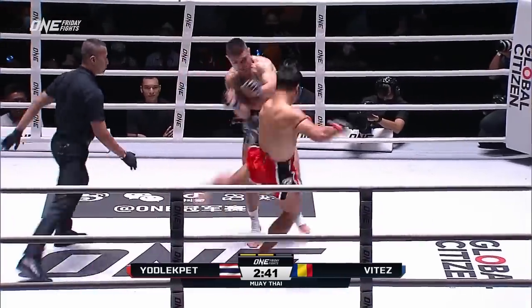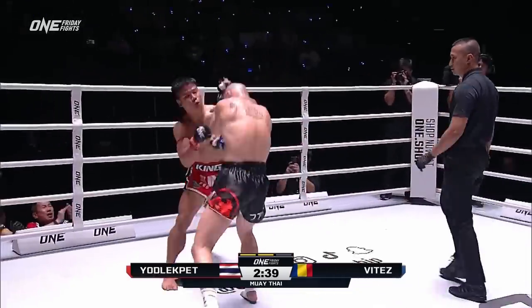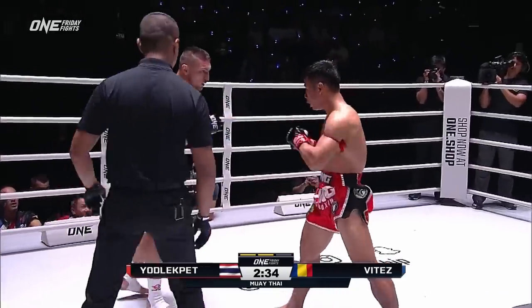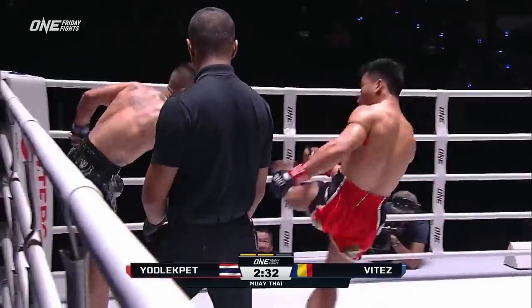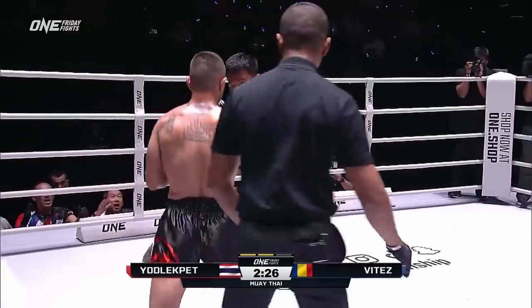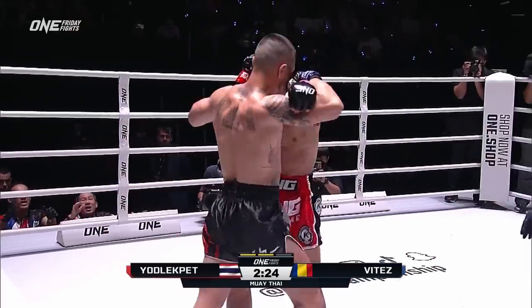Because of kicks just like that from Yodlekpet — that's three in a row. That's what Silvio needs to do. He needs to answer that leg kick by closing the distance with those hands. Close range elbow as Yodlekpet throws a right hand. That's a switch kick there. The West has Madison Square Garden, but the East, we got Lumpini Stadium, baby.